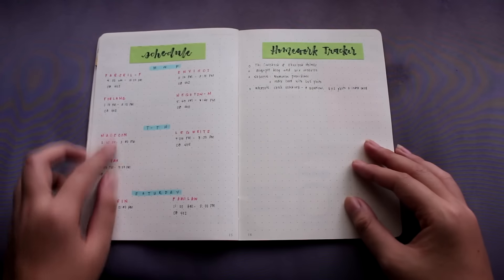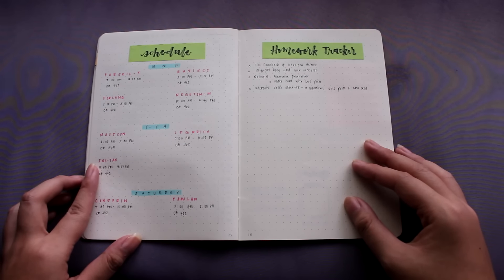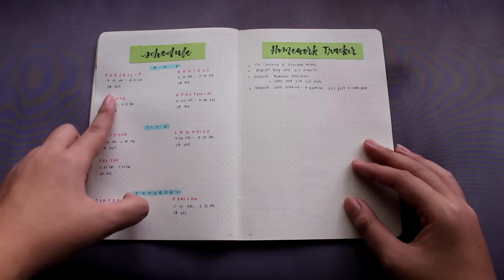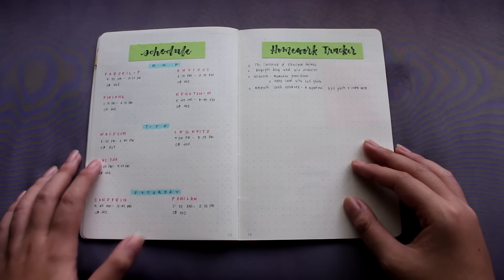On the next page, I have my schedule for the semester since we just started school. It'll be nice to be able to memorize my schedule so I won't get lost, and I'll be able to keep track of my classes.